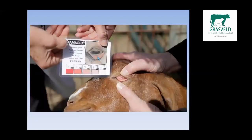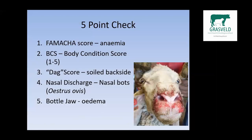This is a FAMACHA card with a basic example of the anemia guide showing us when to drench and when not to drench. The five-point check includes the FAMACHA scorecard, the body condition score of the ewes, the DAG score — basically the soiled backsides — the nasal discharge caused by nasal bots (Oestrus ovis), and the bottle jaw, which is the edema that forms.